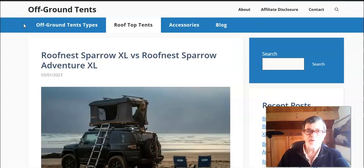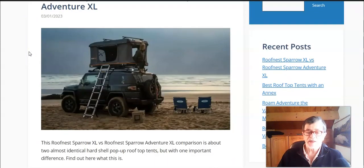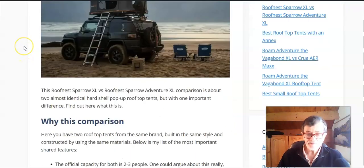Hello everybody and welcome to my channel. This is your off-ground tent site. In this video I have a comparison between two rooftop tents from the brand Roof Nest: the Sparrow XL and the Sparrow Adventure XL. When you see these two from outside they look almost identical and they of course share many common features.